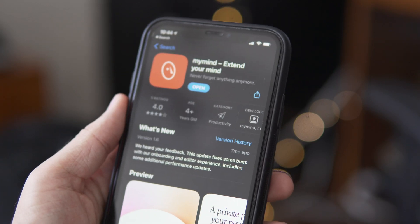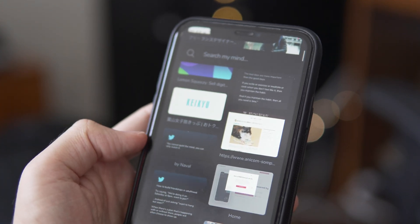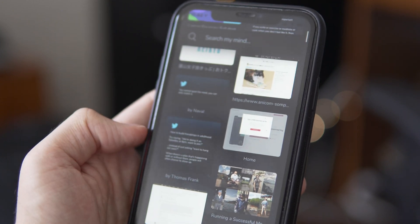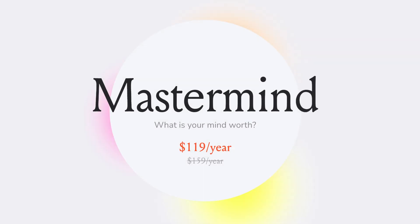Personally, I've been using an app called MyMind as part of my second brain, where I save anything I want to remember, and I've recommended it to many people because it's brilliant. But I have to admit, it's not the cheapest app — it costs more than $10 a month, which makes many people hesitate to subscribe. So I started to look for a cheaper alternative, and so far the best ones I found are Evernote and Raindrop.